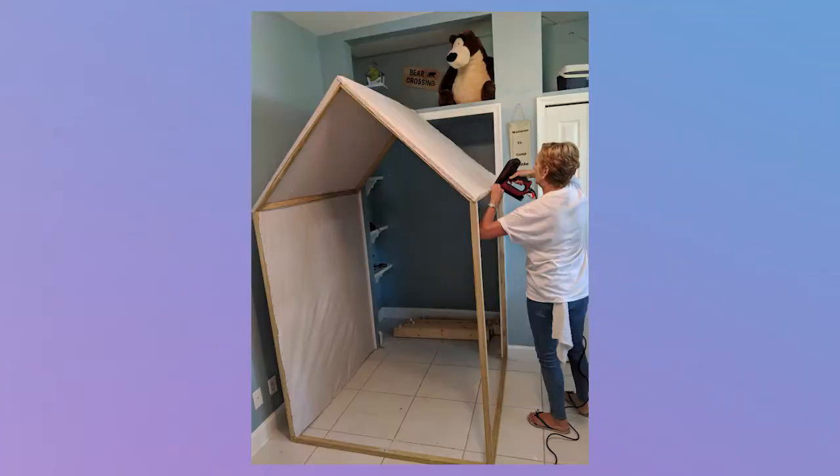We went camping for the first time last year, and since then Dante has been wanting to sleep in a tent every day. We built little tents around the house to play and he wouldn't want to take them down because he wanted to keep sleeping in them. So we decided to have a tent — a camping-themed room — for him.